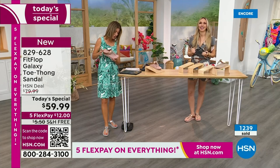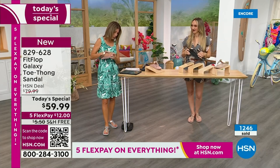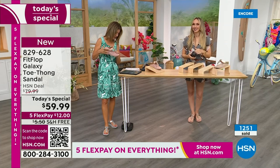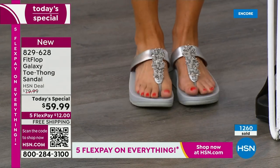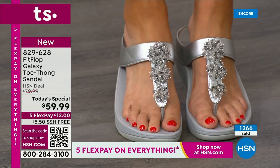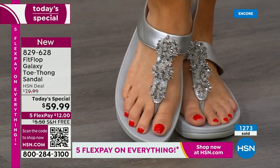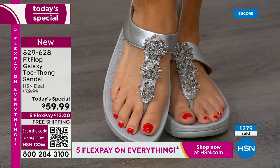Yvonne says Fit Flop makes great shoes — the toe posts don't hurt, which is rare for me. They wear well and are so comfy. Barb says she loves these. So many of you are saying you're so glad that Fit Flop is here. Out of the best-selling colors — they're all going quickly. Over 1,000 gone now. You cannot wait to pick up your favorite color and size. I don't want you to have to go to your second choice. There's the silver — it's absolutely gorgeous.